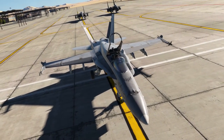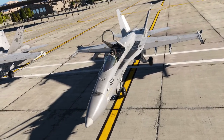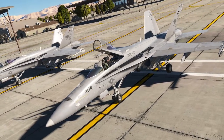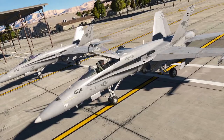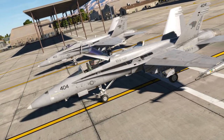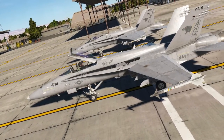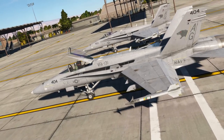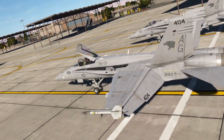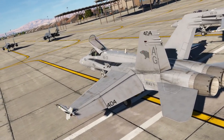Hey everyone, Wags here from Eagle Dynamics, and welcome to this first familiarization video for our upcoming DCS F/A-18C Hornet. This is our study-level simulation of the F/A-18C Lot 20 as flown by the U.S. Navy, although we will include other skins for operators like the U.S. Marine Corps, Finland, Switzerland, and Kuwait. In some ways this is our successor to DCS A-10C Warthog, but it will be a much more complicated and deep product. In the coming months I plan to create a series of these familiarization videos, with this first one being more of an introduction to many of the physical systems. As we integrate new features and systems, I will use these videos to introduce them to you.